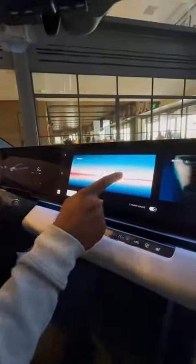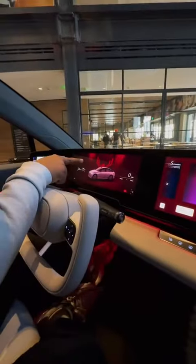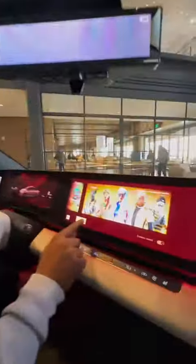You can also choose different themes. Right now we're in the standard theme, but I'm going to choose a Spider-Man theme. Once I apply that, my ambient lighting turns red and I get a Spider-Man background. You can also do a Fortnite theme.